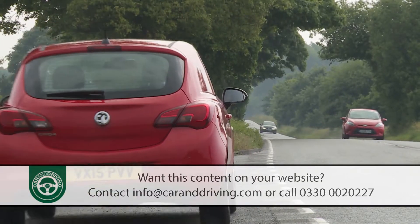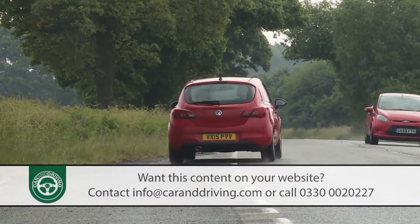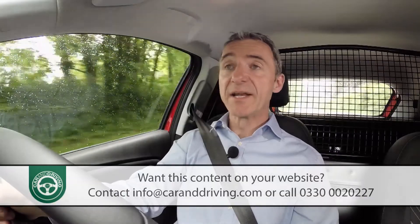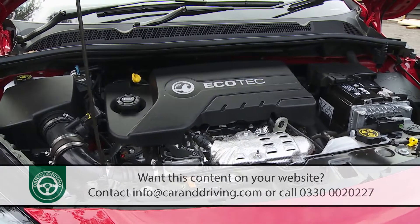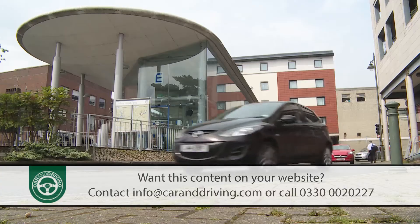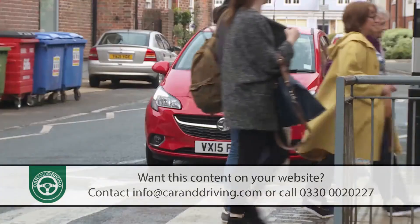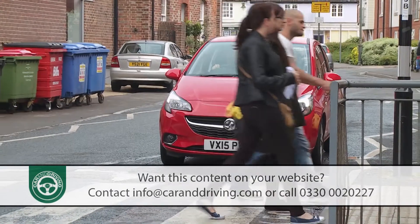Power comes courtesy of a choice of three main engines: the 70 PS petrol 1.2 litre 16-valve unit and a couple of 1.3 litre CDTI diesels developing either 75 or 95 PS, both of which come as standard with a start-stop system that cuts the engine when stationary in traffic.